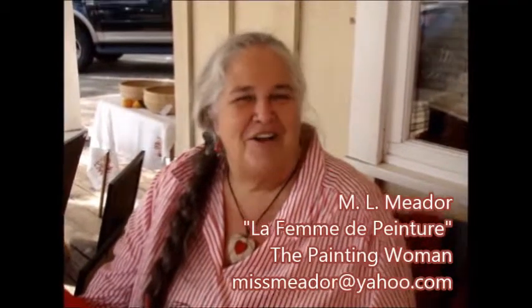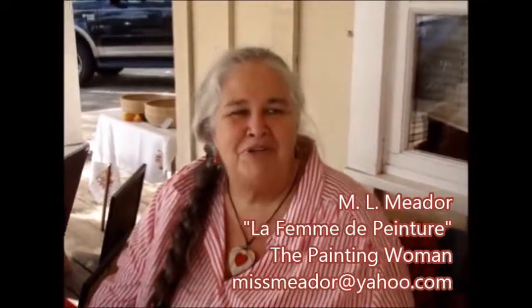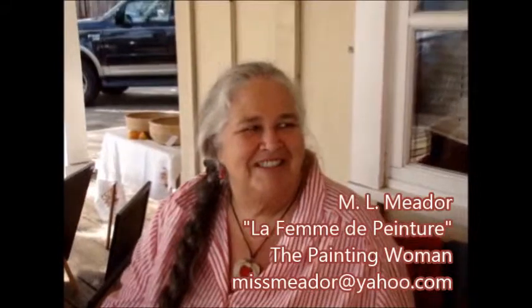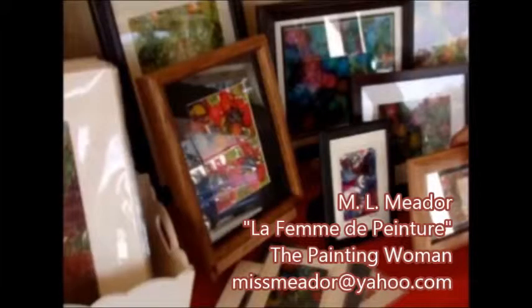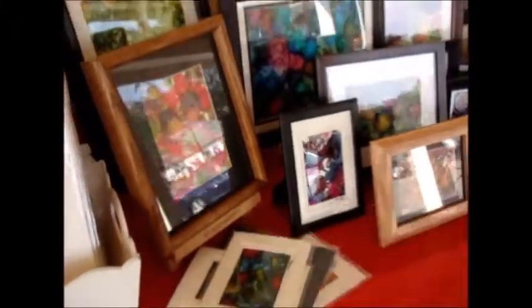My name is Imel Meder — also known as La Femme de Pinture, the painting woman. Nice to meet you! So creative, so beautiful, so talented. I think they're gorgeous — just beautiful. Imel Meder was super talented. She works with all kinds of different mediums. My pictures do not do it justice, but really beautiful, bright, and creative. Just gorgeous.